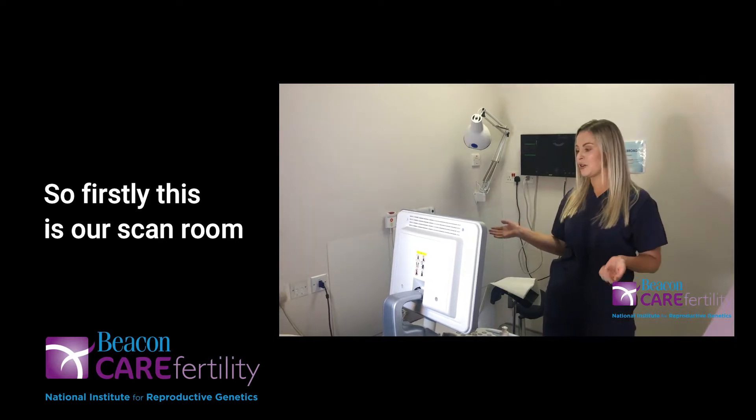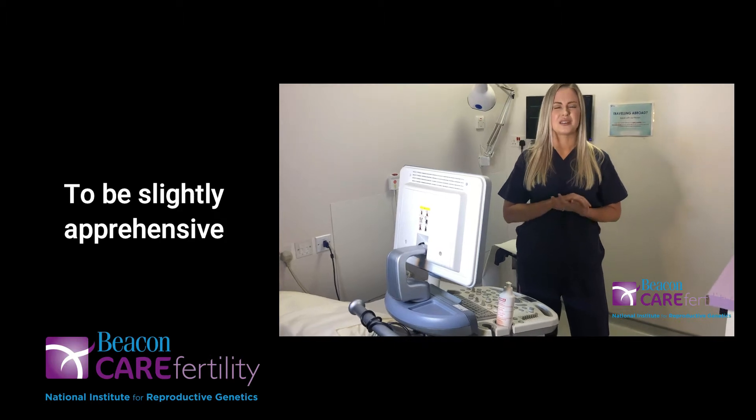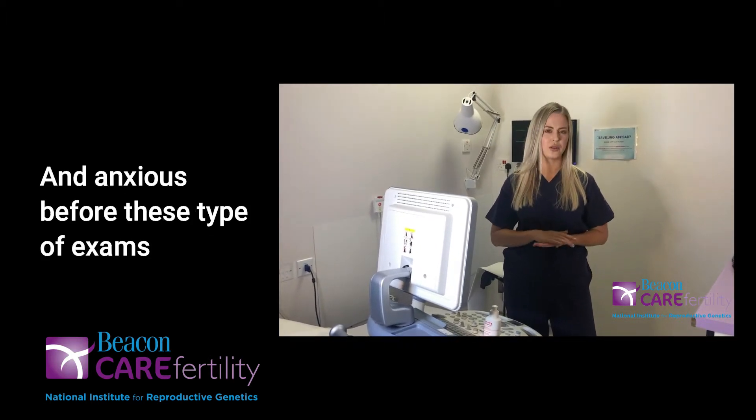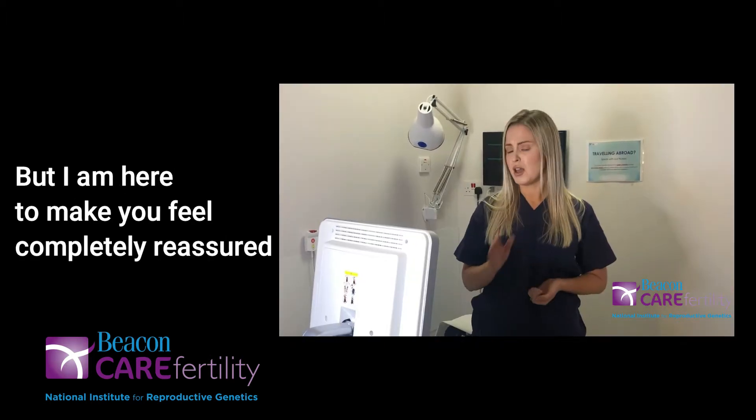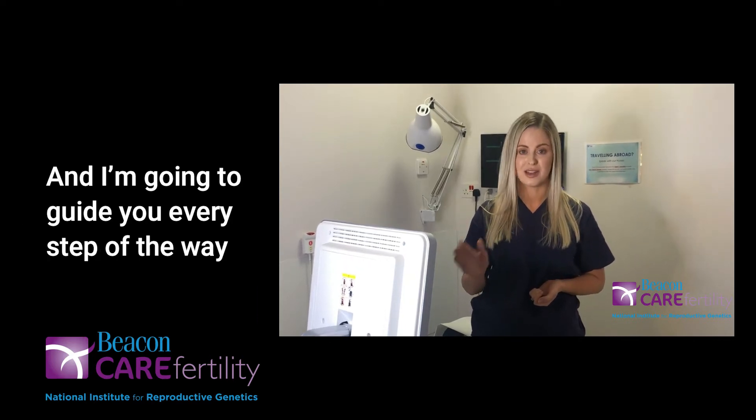So firstly, this is our scan room and this is our scan machine. Just so you're aware, it is completely normal to be slightly apprehensive and anxious before these types of exams, but I am here to make you feel completely reassured and I'm going to guide you every step of the way.